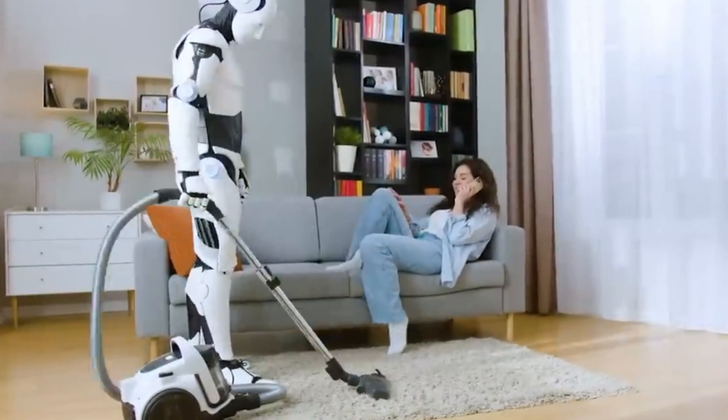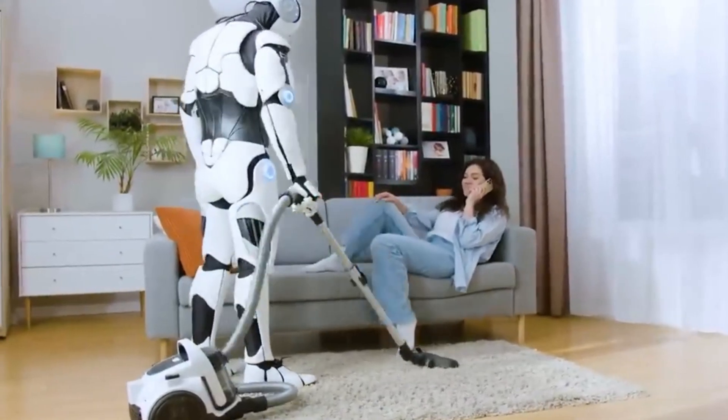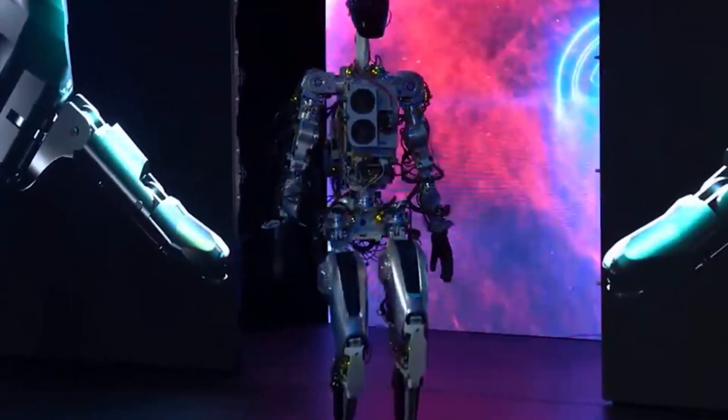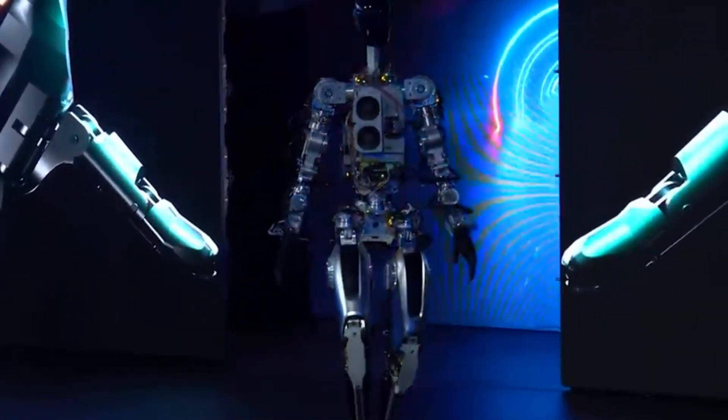Over the past year, Optimus has made substantial progress — a noteworthy development considering that just a year ago, Tesla's humanoid robots struggled with basic walking capabilities.